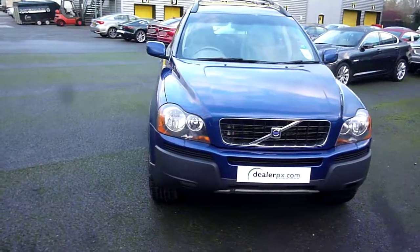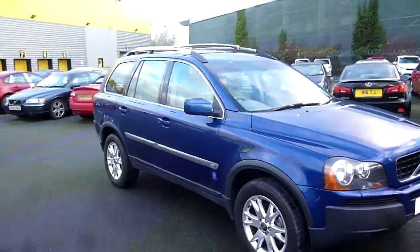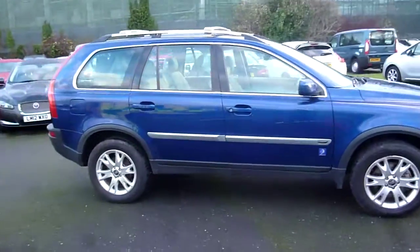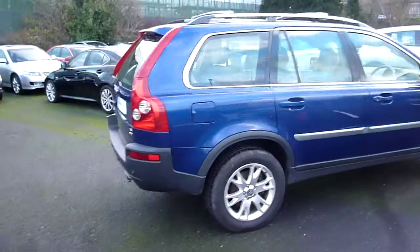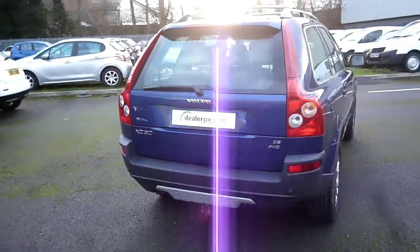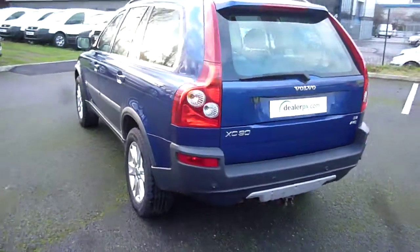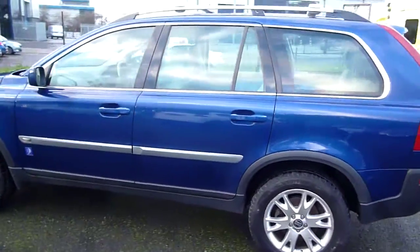Welcome back again to Rybrook Dealer PX, here with the Volvo XC90 D5 Ocean Race, registration PG06 OCV, located here at Rybrook Volvo in Chester. The vehicle is finished in Ocean Race Blue Metallic with a cream leather upholstery, was registered in March of 2006, has had two owners and has done a little over 87,500 miles.